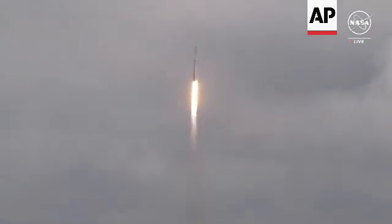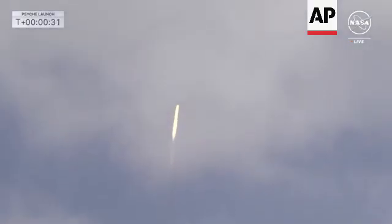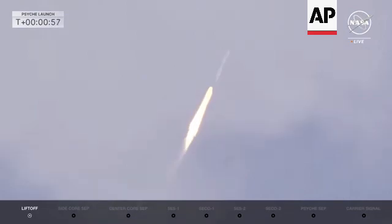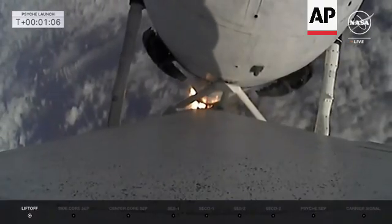Vehicle is pitching downrange. M1D chamber pressure is nominal. View there from the on-board camera on the booster — beautiful shot as it goes through the clouds. Power to mature nominal. We're also looking at the data for all 27 engines. Falcon is supersonic. All chamber pressures look good, and Falcon is supersonic now. Throttling down in preparation for max-q.